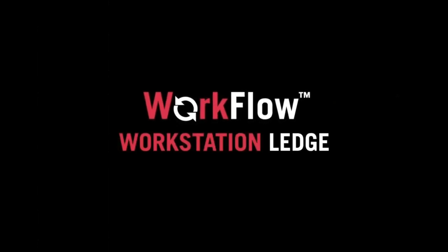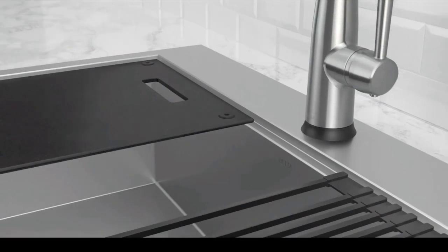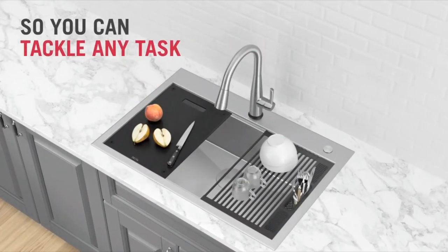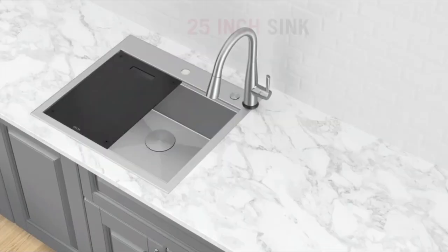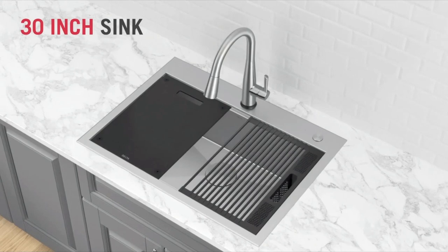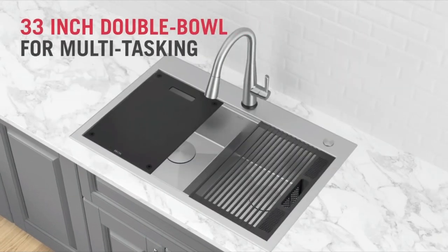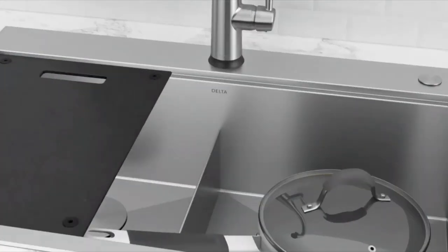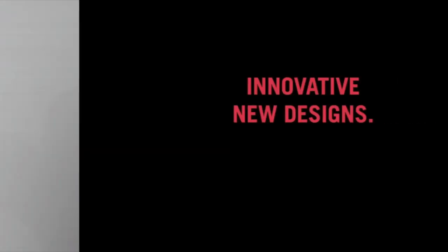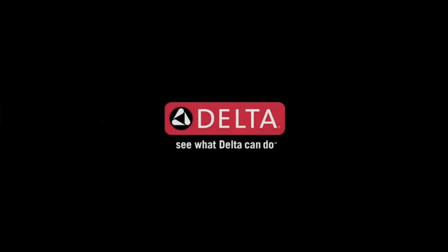Heavy-duty TRU 16-gauge construction offers long-lasting durability so that you can use your sink with confidence. Engineered with a heavy-duty 4-millimeter mounting deck, the drop-in sink is easy to install with any kitchen countertop. The deep double bowl allows for multitasking while keeping mess and splatter inside the sink, with a perfect-fit low divider that offers extra clearance for washing large items and long handles. Noise Defense soundproofing reduces noise and vibration from dishes, running water, and garbage disposal. Satin Sheen finish creates a smooth surface that's easy to clean.